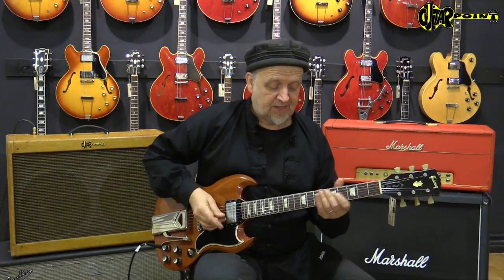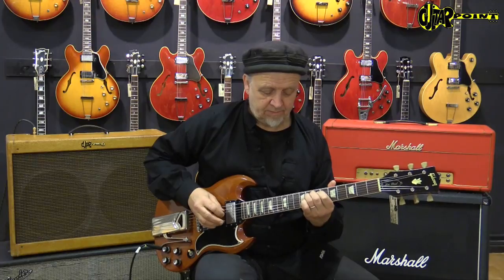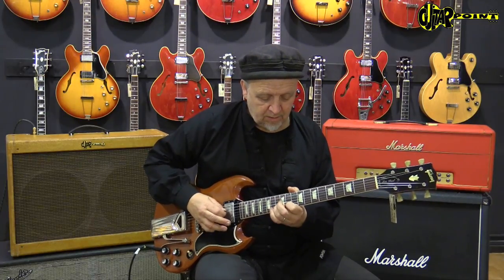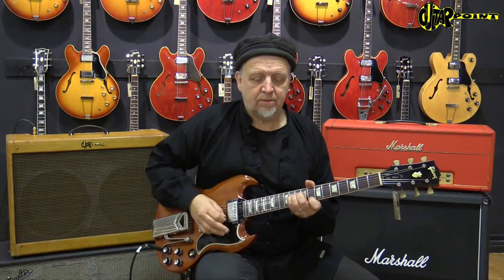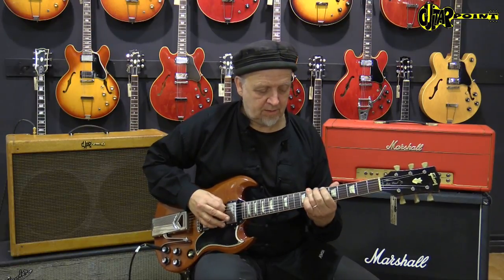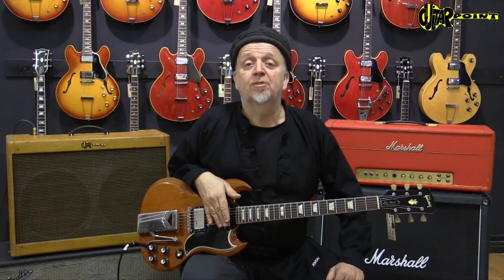I'll show you the pickups. This is the neck pickup — PAFs, of course. This is the typical sweetness of PAFs. And the bridge pickup — it's this SG aggressivity. We all know this from Angus Young and so on, but SGs are so great — they cut through the mix so well. They can sound really big. I really like them, and this is an exceptional example of that.